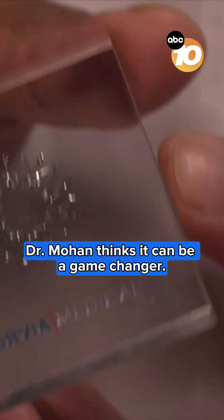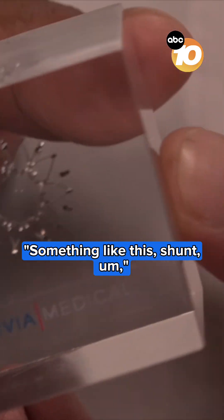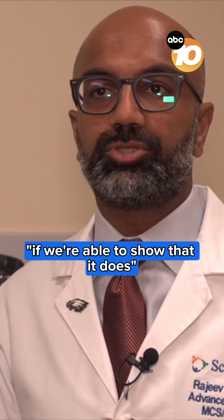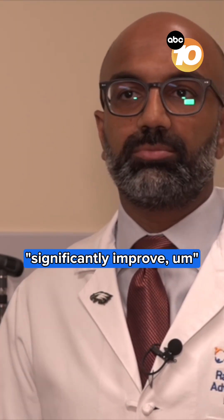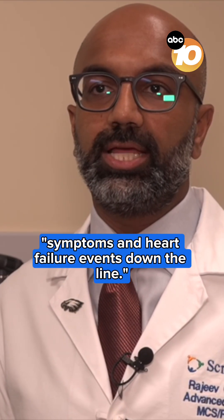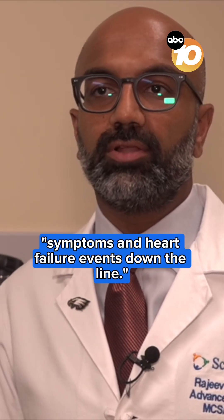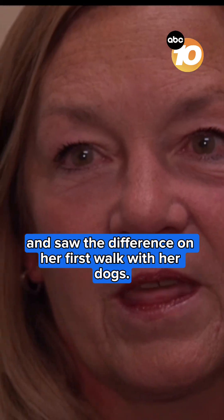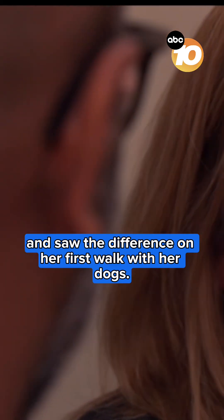Dr. Mohan thinks it can be a game-changer. Something like this — a shunt — is really groundbreaking if we're able to show that it does significantly improve symptoms and heart failure events down the line. Vasquez got the device in an earlier clinical trial and saw the difference on her first walk with her dogs.